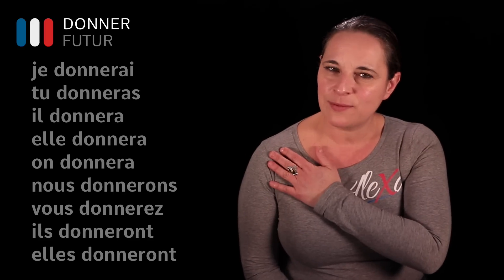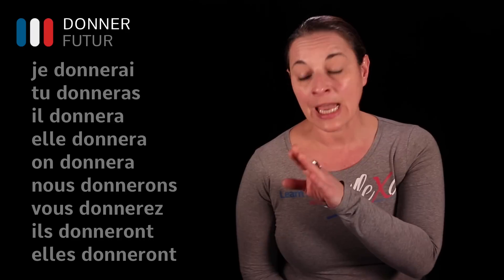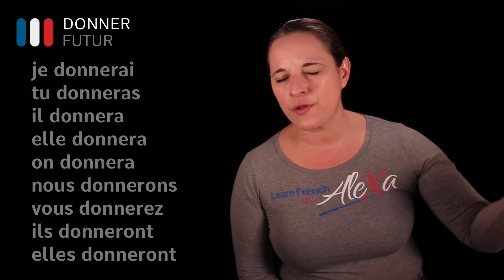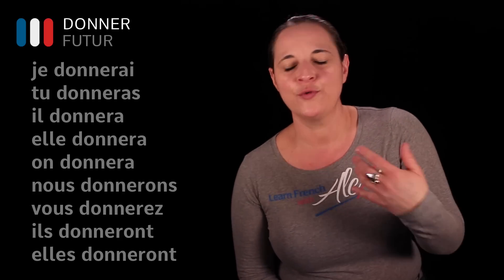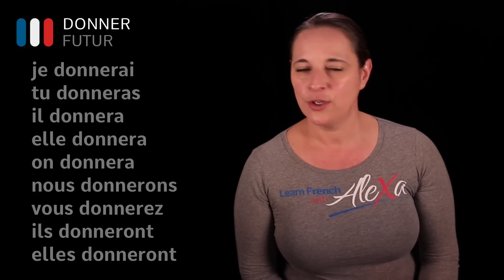You need to know these endings by heart. Knowing a verb as simple as donner will help you conjugate other verbs. Je donnerai, tu donneras, il donnera, on donnera, nous donnerons, vous donnerez, ils donneront, elles donneront.